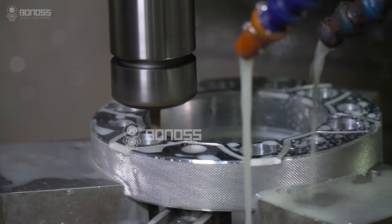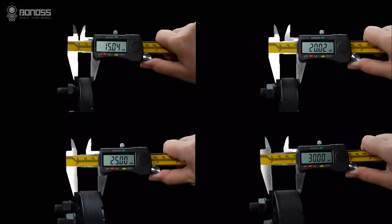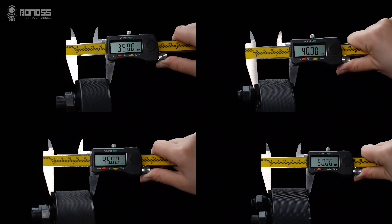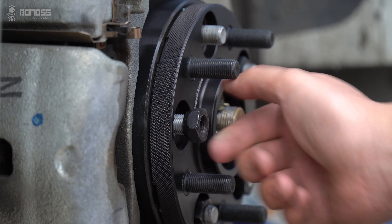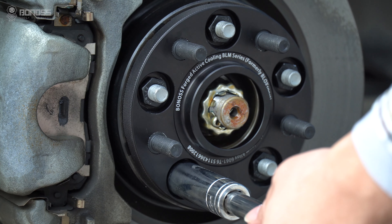CNC: the machining accuracy of Bonoss spacers reaches a tolerance of 0.02mm, making the gap as accurate as a hair, and it will be very smooth when you install it.